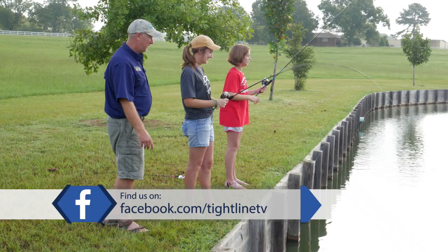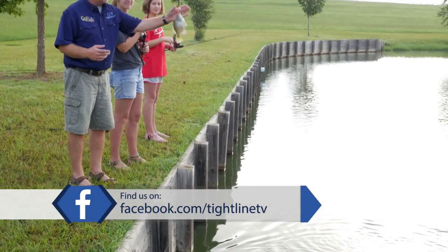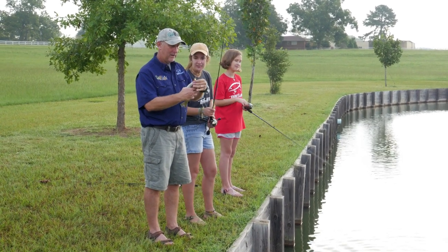Are you having fun, girl? It's so fun! So far we haven't had to pick up a worm — everything we've caught has been on artificial baits. He's hanging by a string — you barely had him, didn't you?